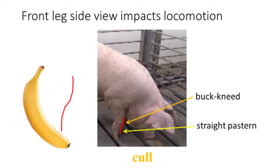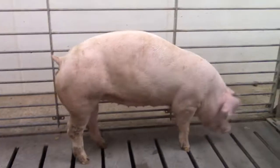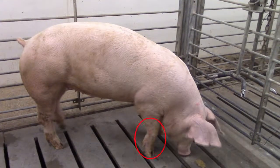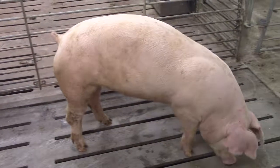Now let's examine the locomotion of this gilt. We can see she takes a shorter stride off her front end when compared to our gilt with a good front leg side view. This gilt also has less flexibility in her stride, and her front knee appears to buckle when she stands on her front leg. Again, gilts of this type should be culled.